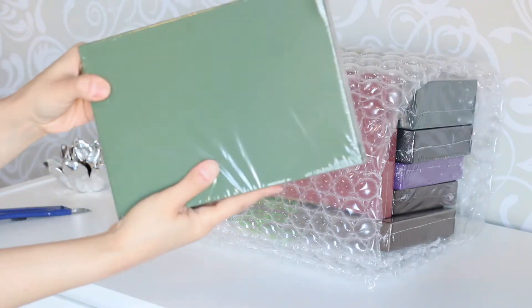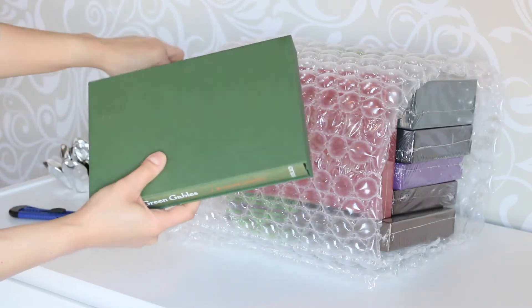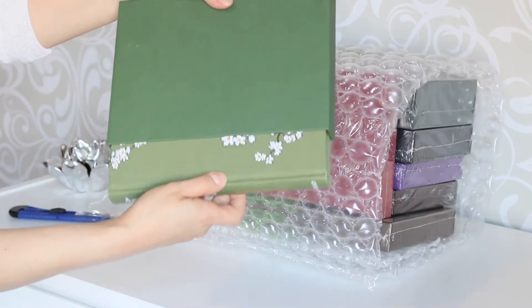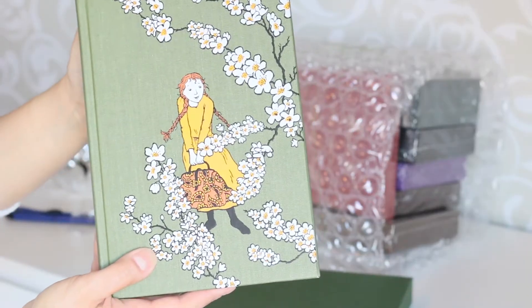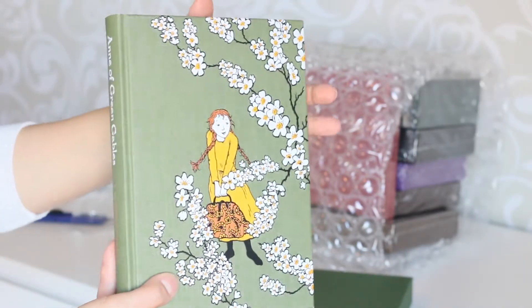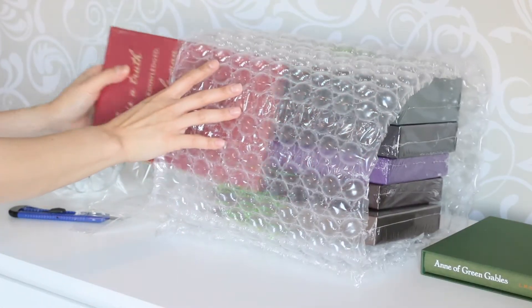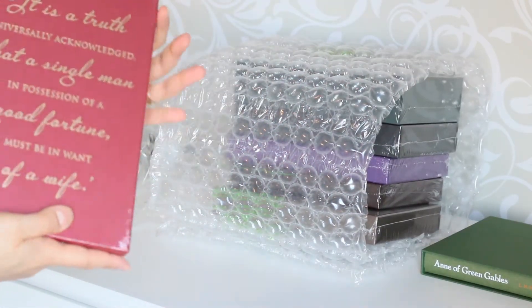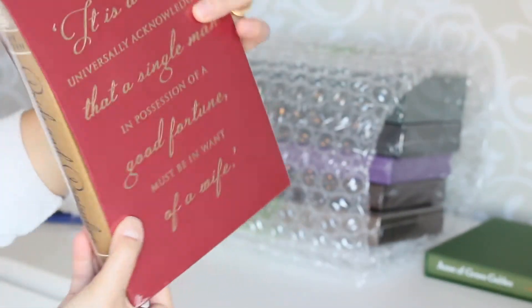I started reading Anne of Green Gables last year and finished it at the beginning of 2017, and it became one of my favorites. I love the cover — it depicts one of my favorite scenes when Anne arrives at Green Gables. And here we have the front space illustration, which is lovely.